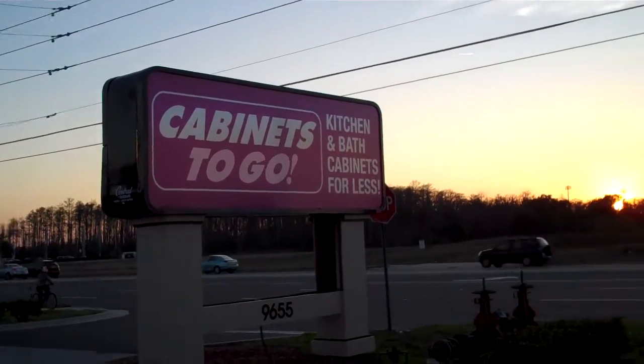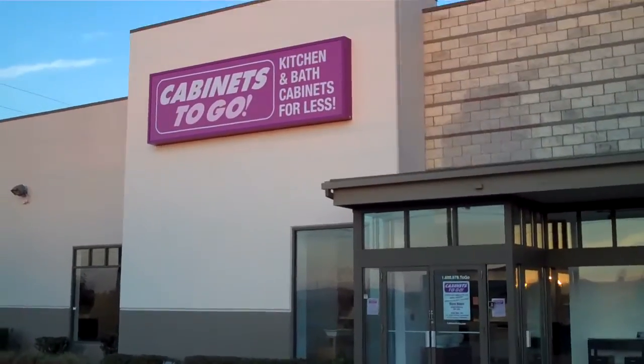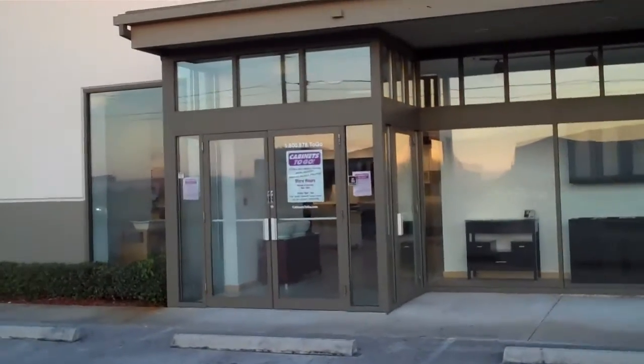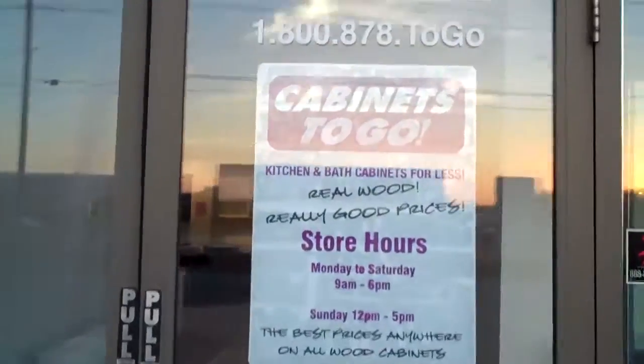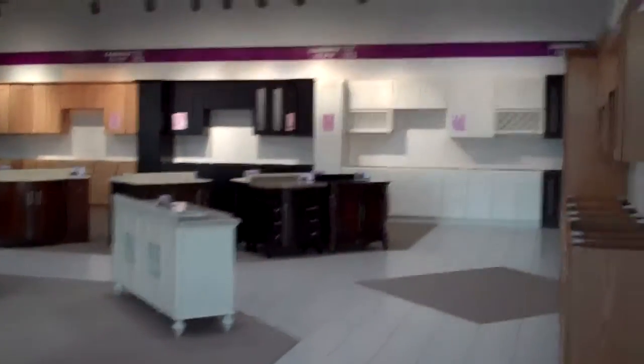So this is Cabinets2go Orlando. Very nice looking store with busy traffic. Here we have the front entrance, and as you walk in, you'll find vanities and kitchen cabinets.